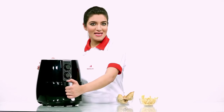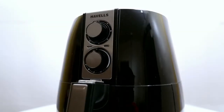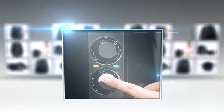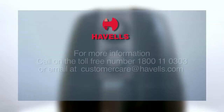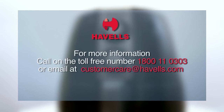Make Havel's Air Fryer your family's health companion and enjoy tasteful, healthy, oil-free cooking. For more information, call on the toll-free number 1-800-110303 or email at customercare@havels.com.